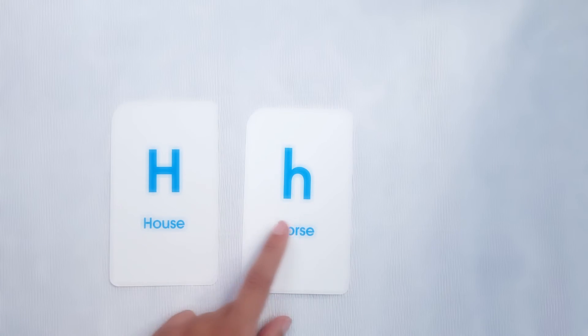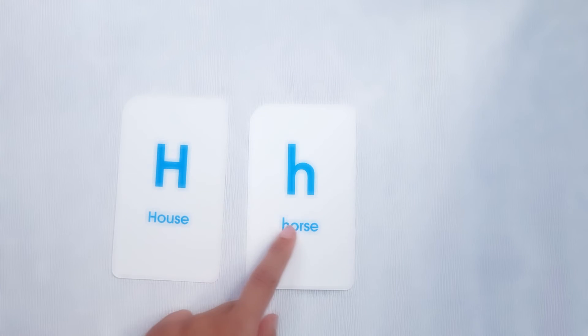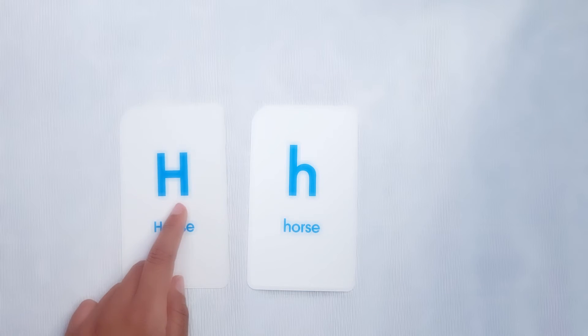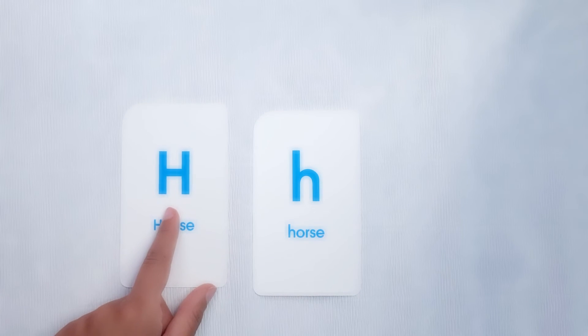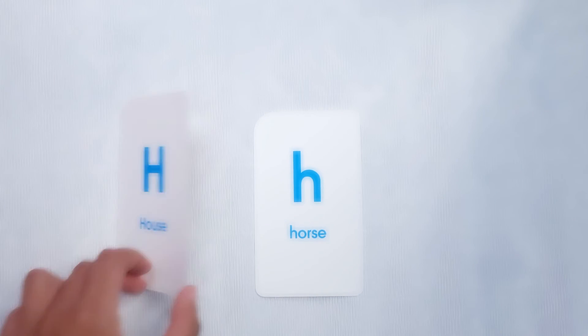H, H. Ash, ash. Well done. Repeat. H. Good. H. Well done. Ash, ash, ash. Good.